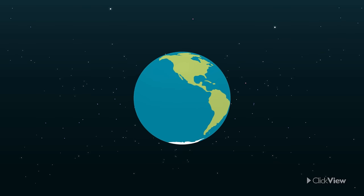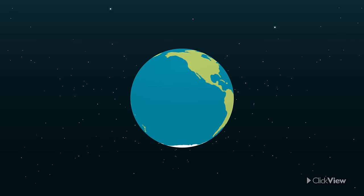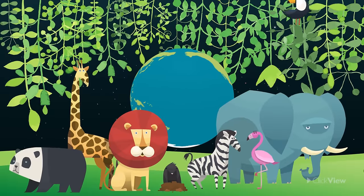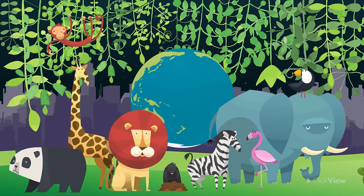The world is a very, very large place. It is filled with millions of unique plants and animals, which make it an exciting place to travel around and explore.